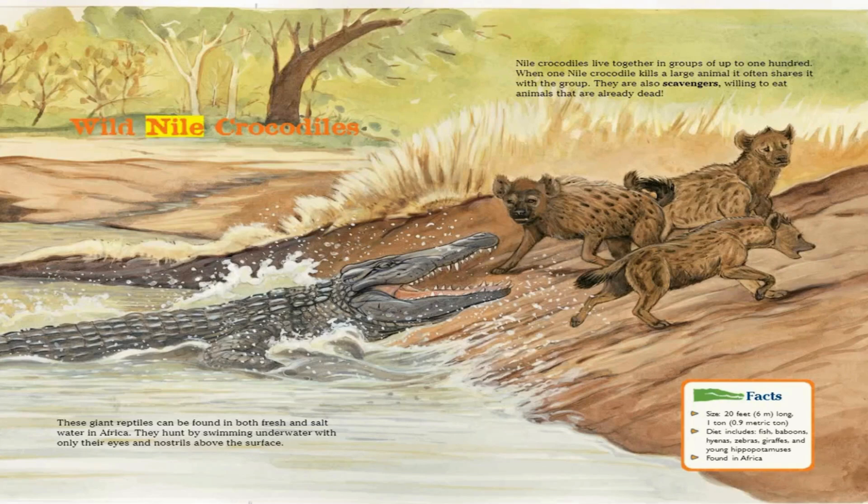Wild Nile Crocodiles. These giant reptiles can be found in both fresh and salt water in Africa. They hunt by swimming underwater with only their eyes and nostrils above the surface. Nile crocodiles live together in groups of up to 100. When one Nile crocodile kills a large animal, it often shares it with the group. They are also scavengers, willing to eat animals that are already dead.